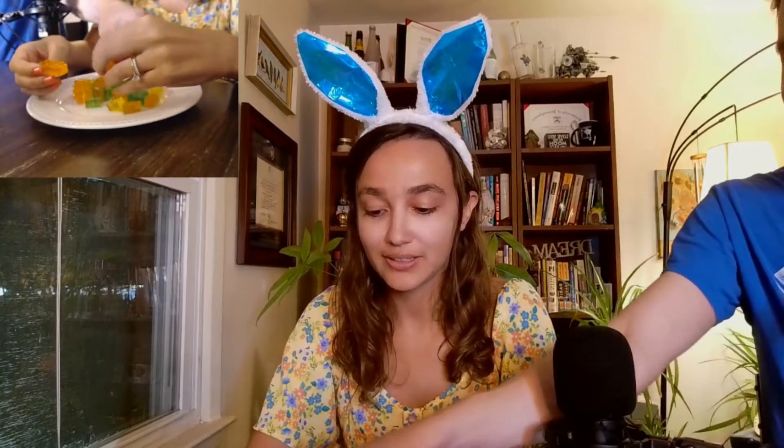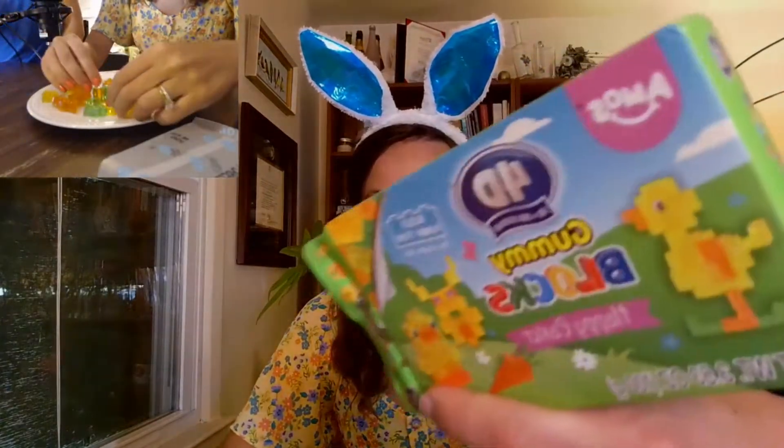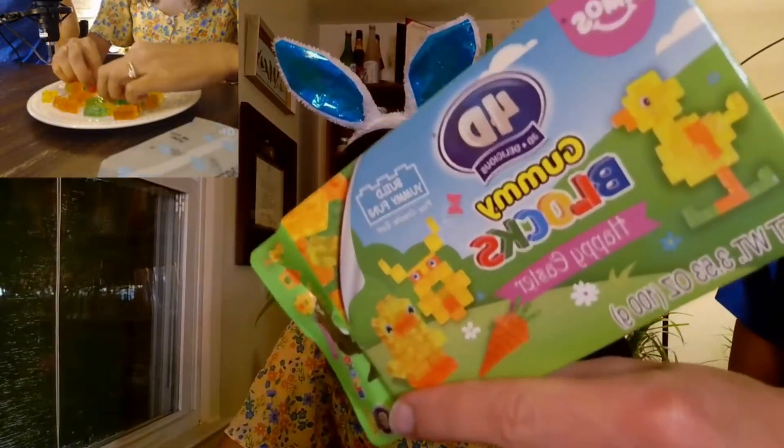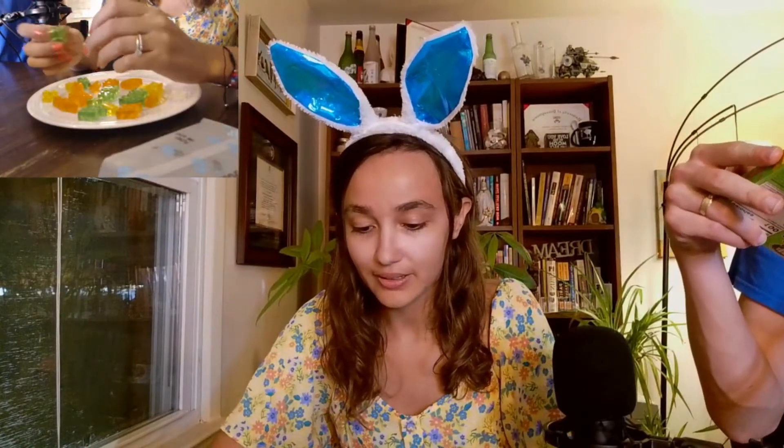Okay, so the Lego blocks do look like Legos — it's kind of wild. They have the holes on the bottom, like this is the front and there are holes on the back. Do they stack? That's what we've got to find out, and there are no directions because it's the Dollar Tree. There's a lot of green — what's green in the pack? The carrot. I bet we can build the carrot.